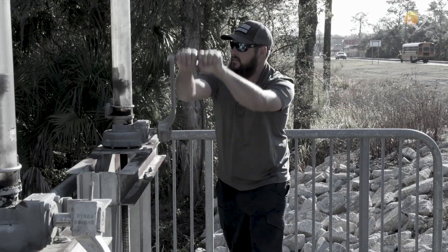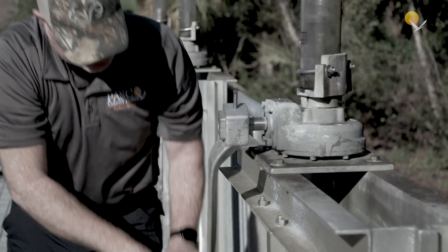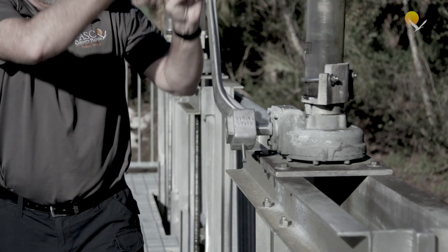Before, we would have a crew of workers that would have to go out to each site and manually hand-crank the actuator wheels. It's a very laborious, time-consuming task.